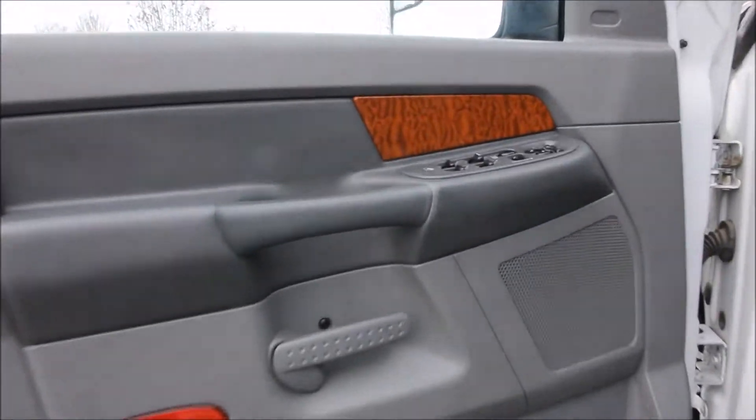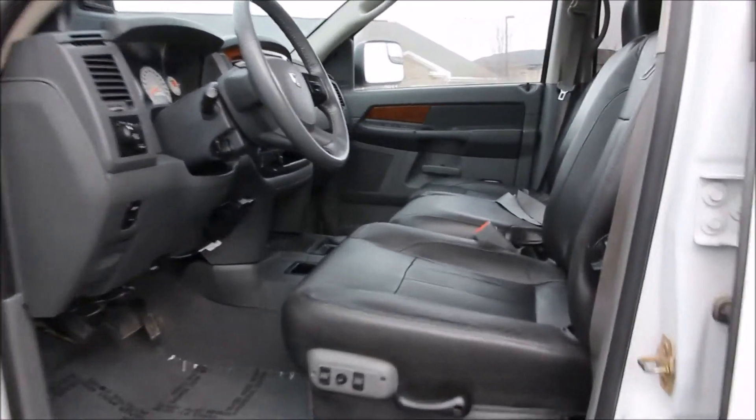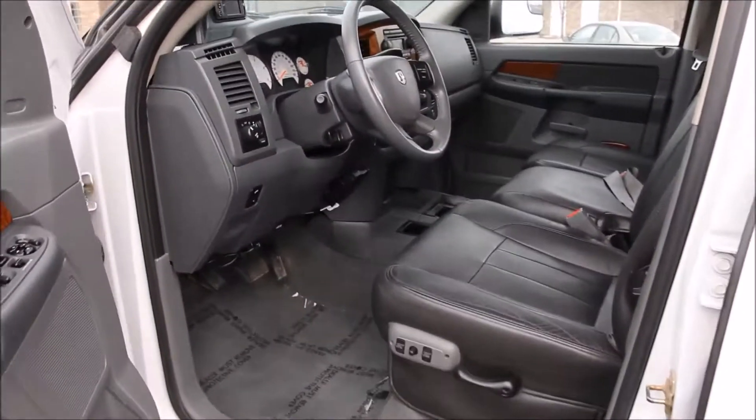On the interior, the truck features the Edge Evolution CS programmer with monitor, AM FM stereo CD with auxiliary port, power adjustable pedals, rear defrost, climate control, and the overhead compass console that keeps track of temperature and fuel economy.